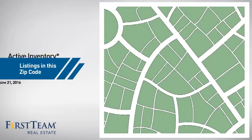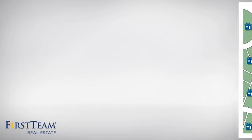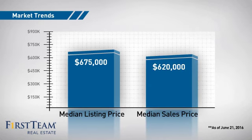Wondering how it stacks up against the competition? There are now 90 homes on the market within this zip code, with a median list price of just under $700,000 and a median sale price of just over $600,000.